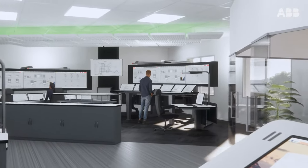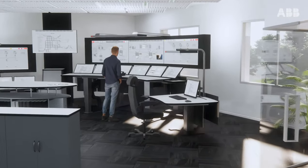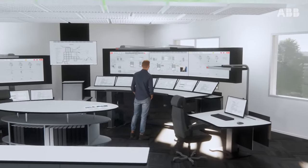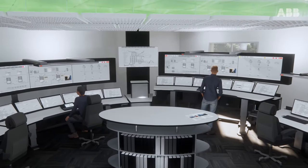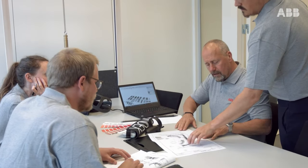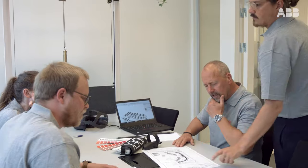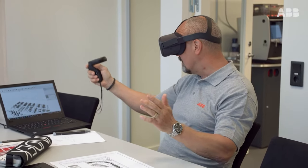Throughout our design process we utilize advanced 3D visualization tools and are also able to complement this with virtual reality techniques. Utilizing these tools and techniques we involve the customer's project team and bring decision makers on board earlier, making it possible for faster and more accurate decisions to be made. The immersive nature of this experience makes it easier to spot problems and take action compared to a more traditional approach using 2D drawings and rendered views.